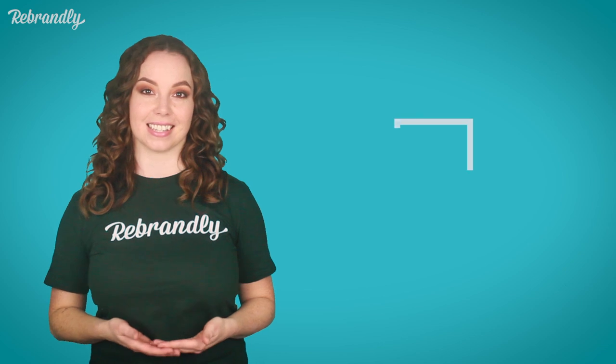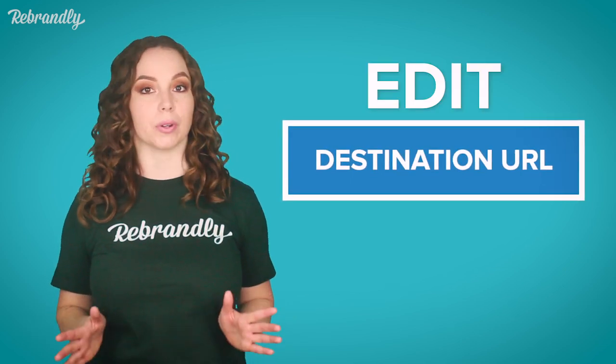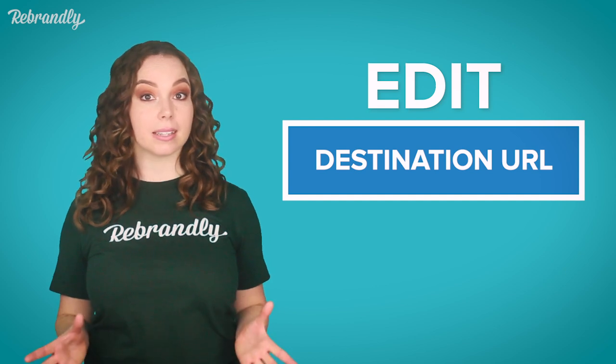Some of the most important ones are the ability to edit the destination URL. You can't recall a text once it's sent, but if someone on your team makes a mistake, it can be easily fixed. More likely though, you'll need to be able to make tweaks and changes to your links over time, and we think you should be free to do that.